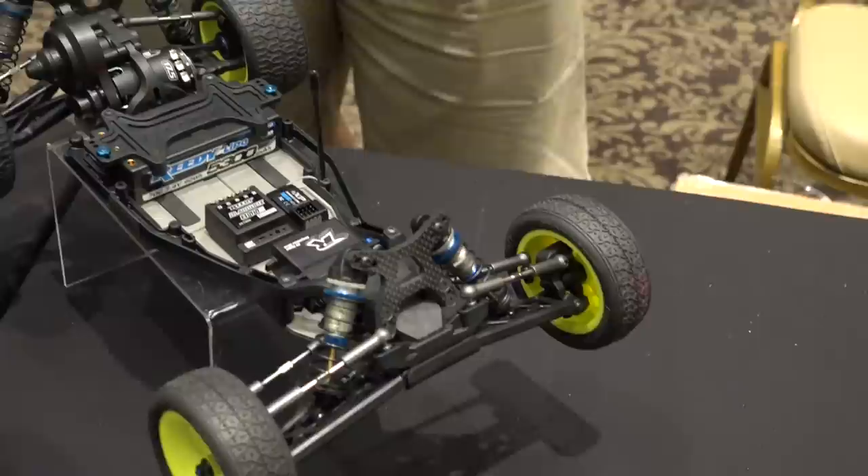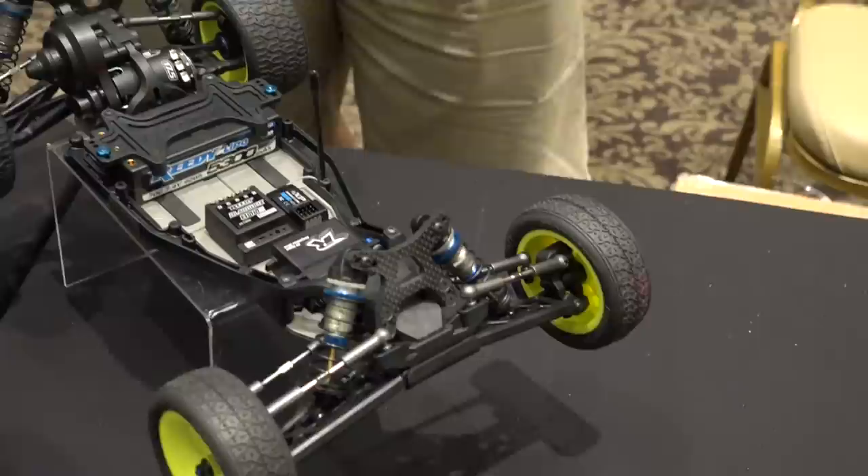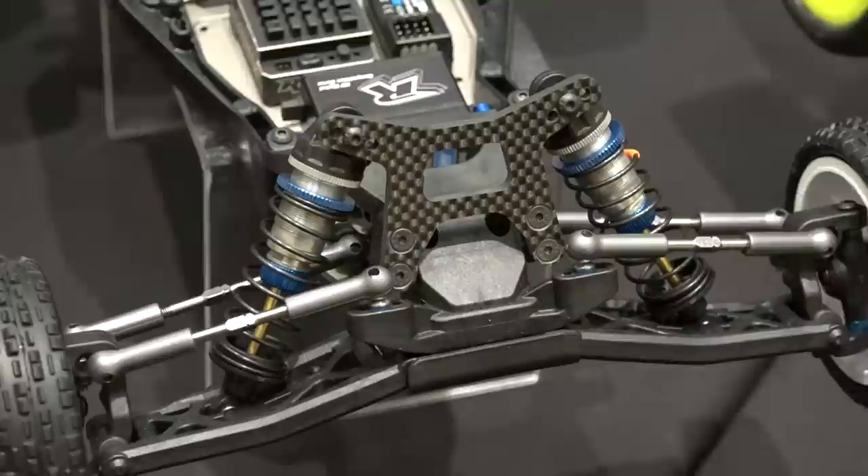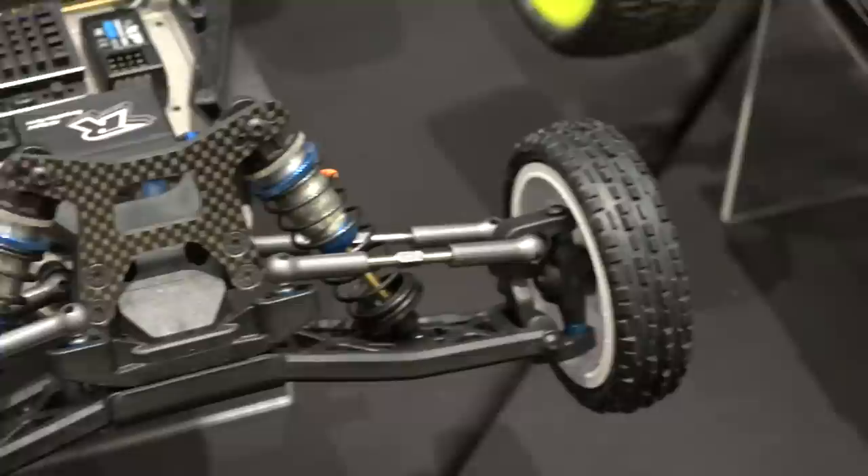There's a shock tower difference — one's wider, one's a little narrower. The front suspension geometry is different. The dirt car has a straight A-arm and the carpet car has a gull wing arm, which changes the characteristics of the steering. With the shock tower, you've got your shocks positioned wider apart and it changes how it works on carpet. The engineers have done a good job refining the two platforms.